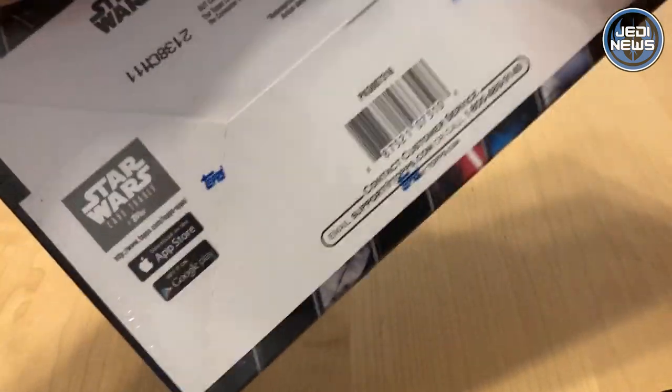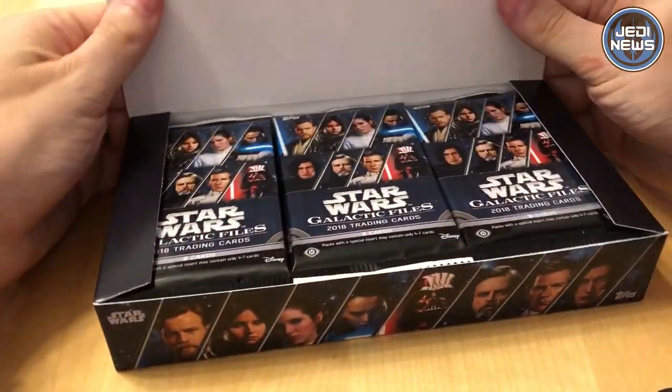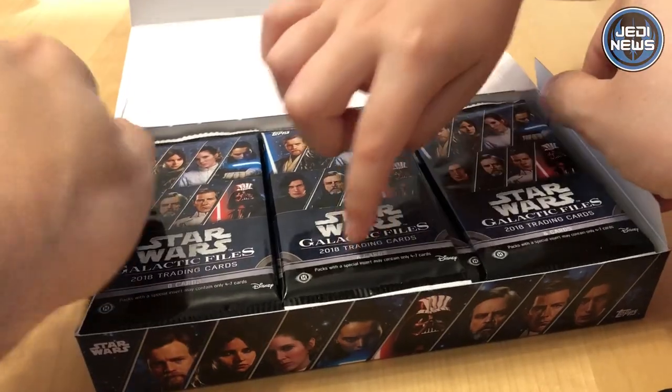So let's open this up. Is it in little packs? Yeah. How many are in a pack? There's 24 packs. In one little pack how many? I think there's eight. It says eight cards.